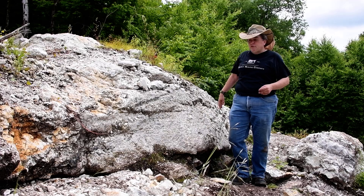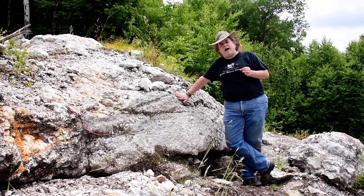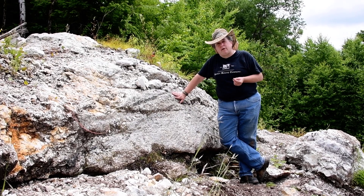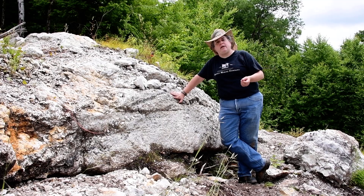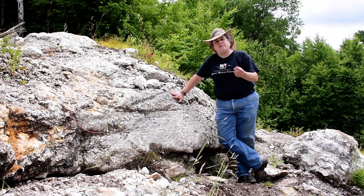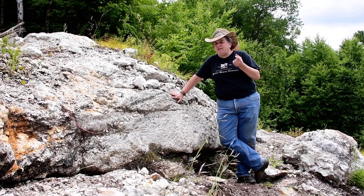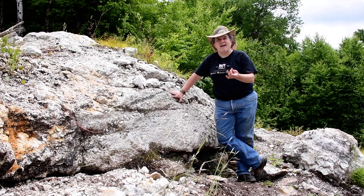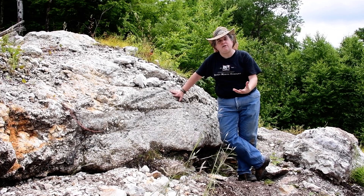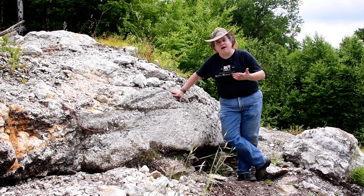Here in New Hampshire, we have a few different types of pegmatites. There are what are called NYF pegmatites, standing for niobium, yttrium, and fluorine. NYF pegmatites come directly from igneous melt. And then we also have what are known as LCT pegmatites, which stands for lithium, cesium, and tantalum. Those LCT pegmatites react with some sedimentary rocks along their way, and so they have some of these different elements in them.